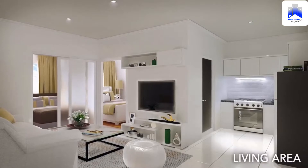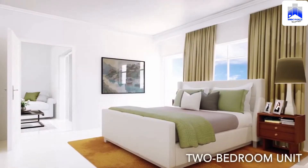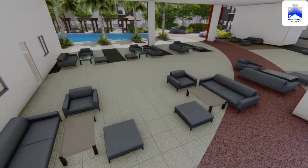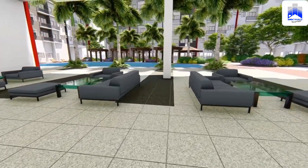There are studio, one-bedroom, and two-bedroom apartment types in Bloom Residences. The dining and living areas, kitchen, and bathrooms in each unit are thoughtfully designed and attractively arranged to maximize space and create the most practical living spaces.